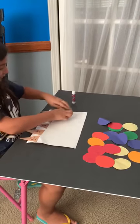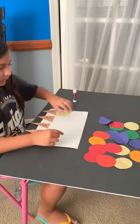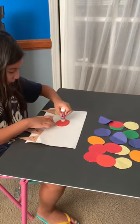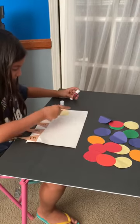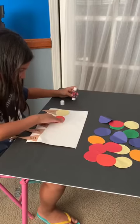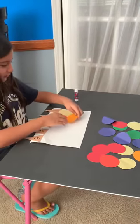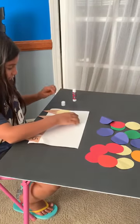One. Two. What number are you on? Two. How many circles do you need? Two.